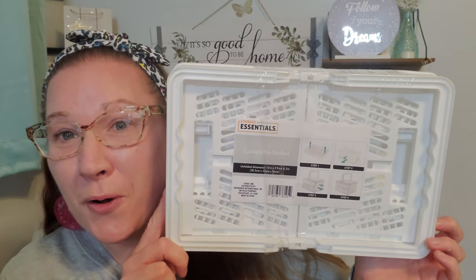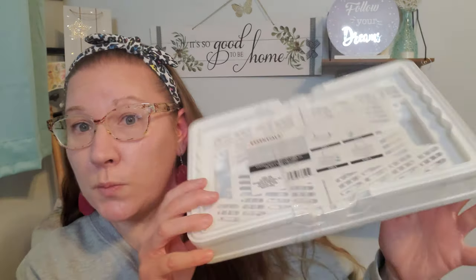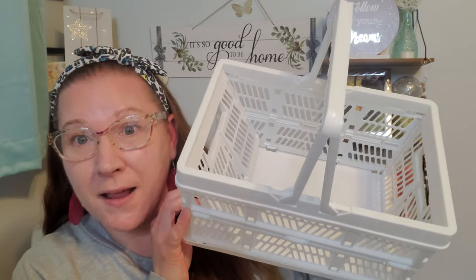Next, I found this right here and I thought it was so great. I've found these many times and passed them up every single time. When I discovered that this one had a handle and it was in white, I was so happy. This is Storage Essentials — it's a collapsible basket. The unfolded dimension is 12 inches by 7.9 inches by 6.3 inches. It shows you the steps to put it together and it's super easy. I bought a second one so I could show you what it looked like all put together.